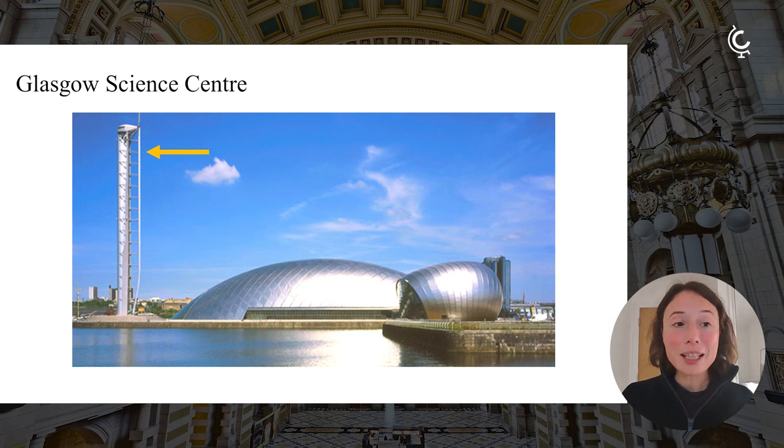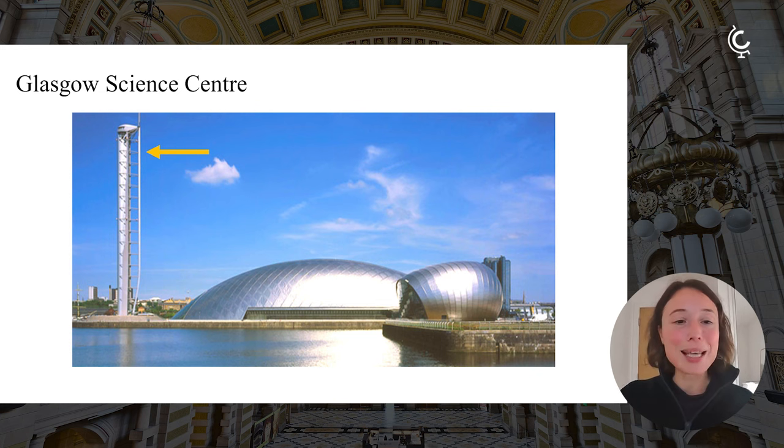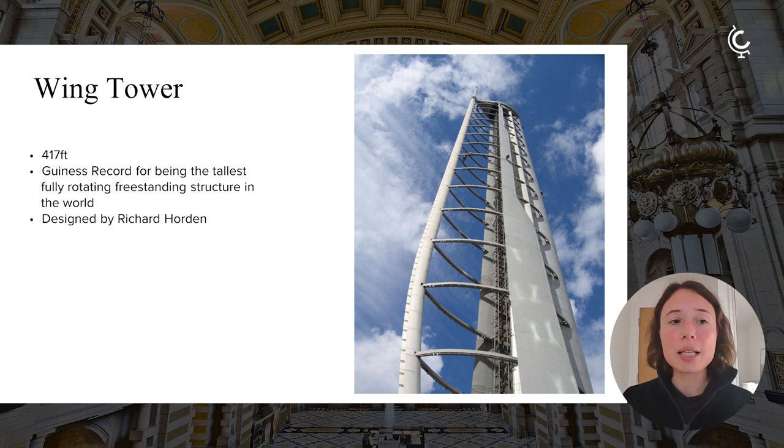Moving on along the Clyde, we find the Glasgow Science Centre, which was opened in 2001. Today it is one of Scotland's most popular paid-for visitor attractions. There's an IMAX cinema and a science mall that houses over 250 science learning exhibits. Perhaps the most stunning part of the Science Centre is the Wing Tower. The Wing Tower is just over 400 feet high and won the Guinness record for being the tallest, fully rotating, freestanding structure in the world. You can go up to the very top and get a beautiful view of the city from up there.